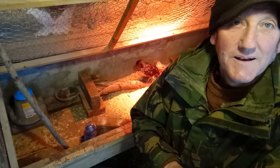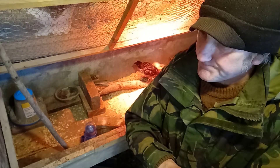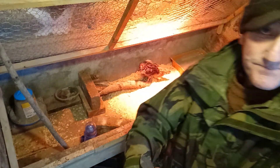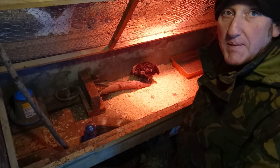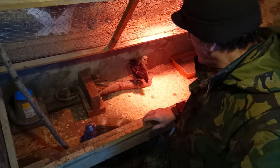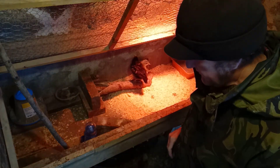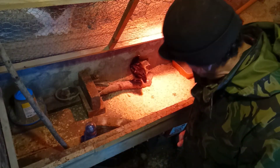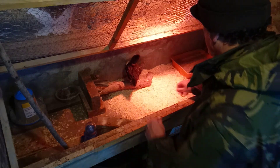Hello hello. Normality has resumed, back to normal services. We're in the brooder pen just to see how the little chicks have got on. They're around about three weeks old now — three weeks old tomorrow I do believe — and as you can see they've grown considerably.